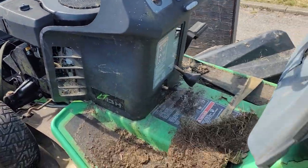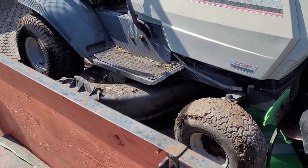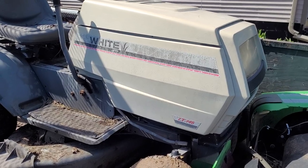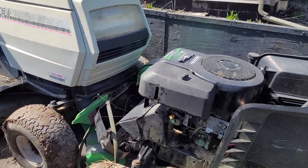This one has no battery — I think the White has a battery. This deck is solid and this one has a 15 or 17 horse engine in it. So there we go, load number two.